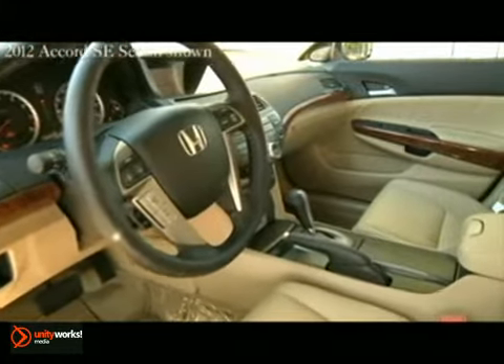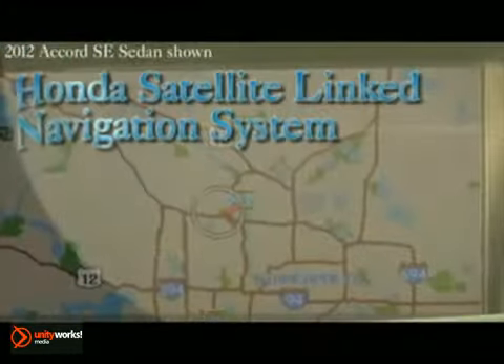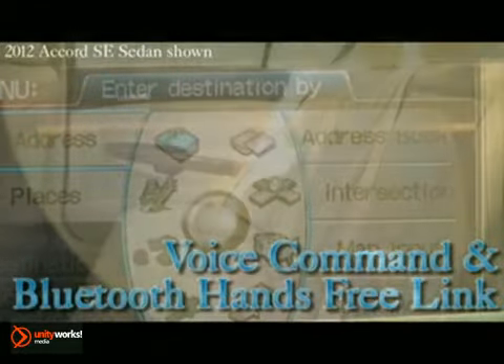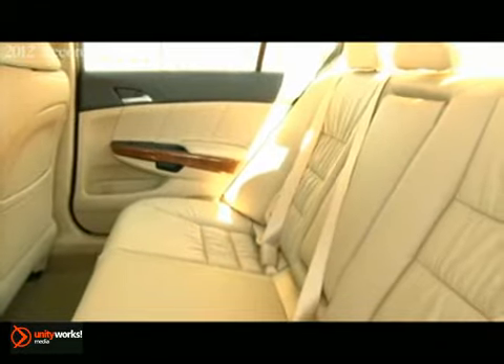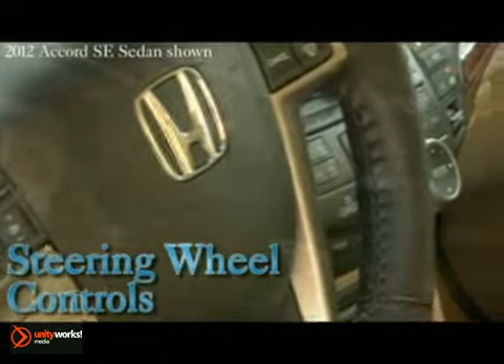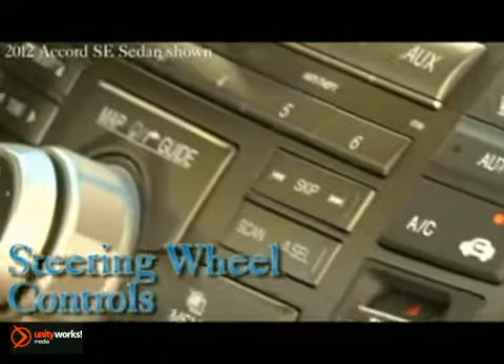Man and machine have never been more in tune with the Honda satellite-linked navigation system featuring voice command and Bluetooth hands-free link. Comfort comes not just from the wide supple leather seats, but also the steering wheel controls, where interacting with the Accord's systems becomes second nature.